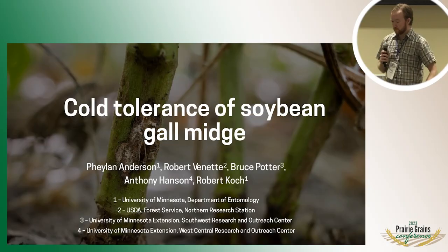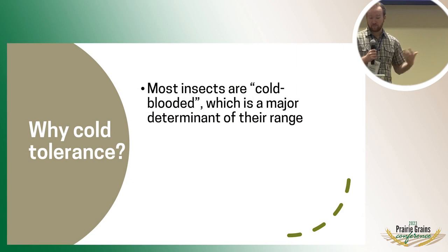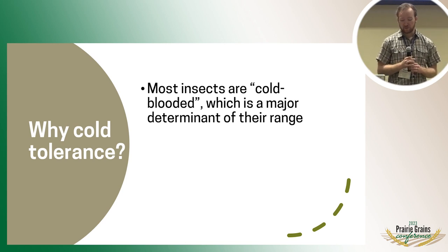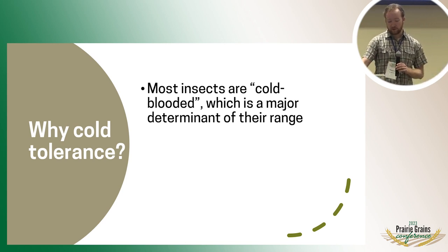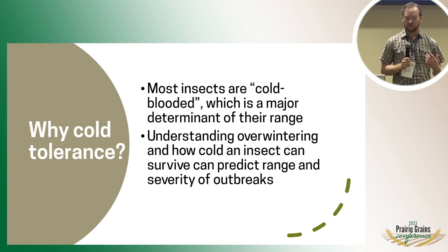We're going to get into some of the research that we've been doing on cold tolerance of soybean gall midge. One of the first things is just why are we looking at cold tolerance in particular. Because the insects are cold-blooded, they can't control their own body temperature, so they essentially just have to be at the temperature of the environment around them. This can leave them pretty vulnerable to environmental conditions and can end up being a pretty major determinant of their range. Understanding how they overwinter, the strategies they use, and how cold they ultimately can survive can really help us understand where might be at risk and where a pest might be able to spread to.